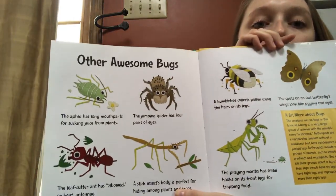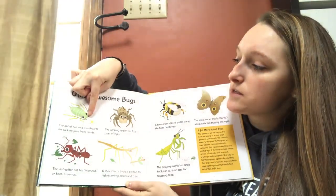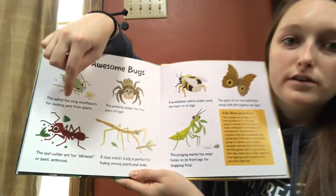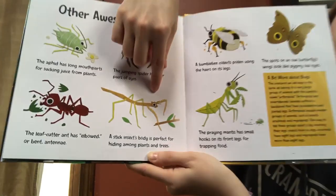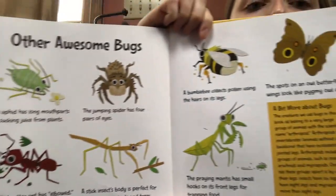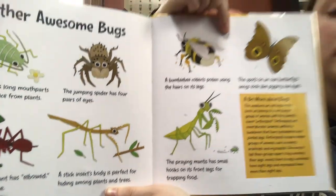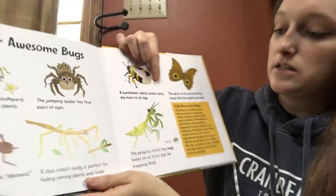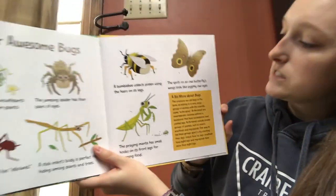Here are some other awesome bugs. This guy is an aphid — we read about him in ELA. The aphid has long mouth parts for sucking juice from plants. The leafcutter ant has elbowed or bent antennae. The jumping spider has four pairs of eyes. A stick insect's body is perfect for hiding among plants and trees. A bumblebee collects pollen using the hair on its legs. The spots on an owl butterfly's wings look like a pygmy owl's eyes.